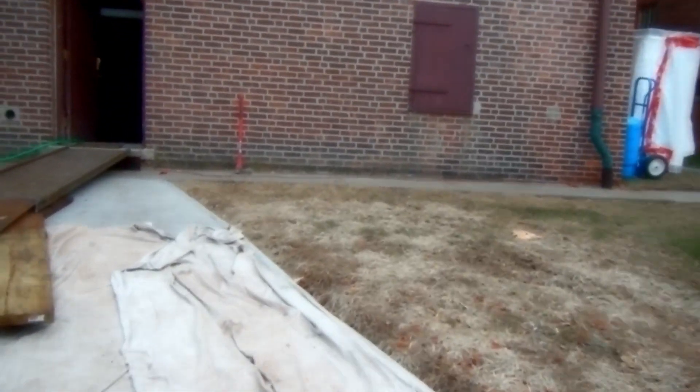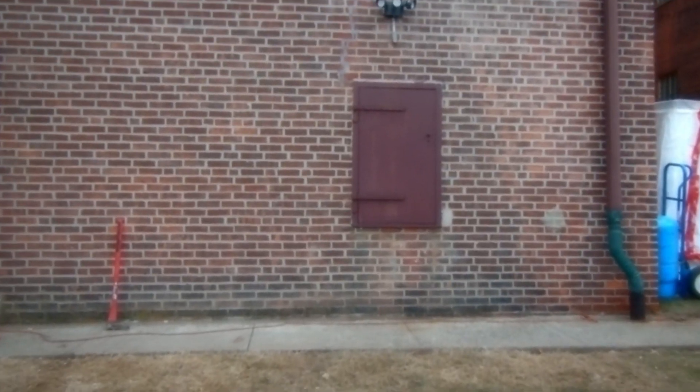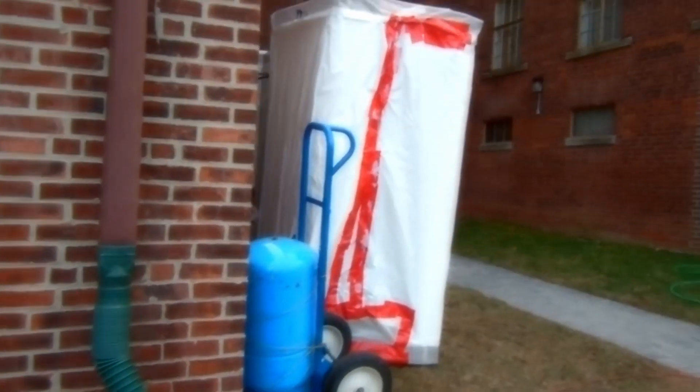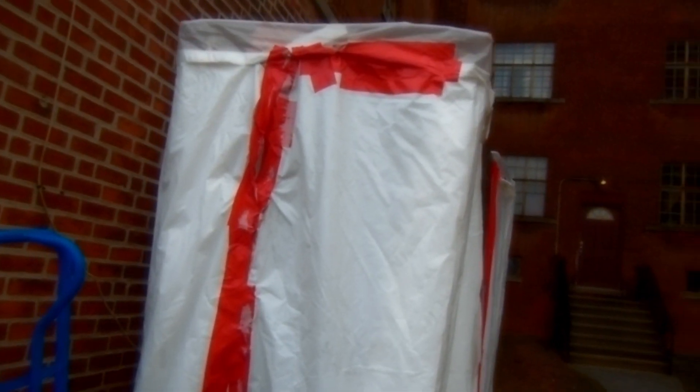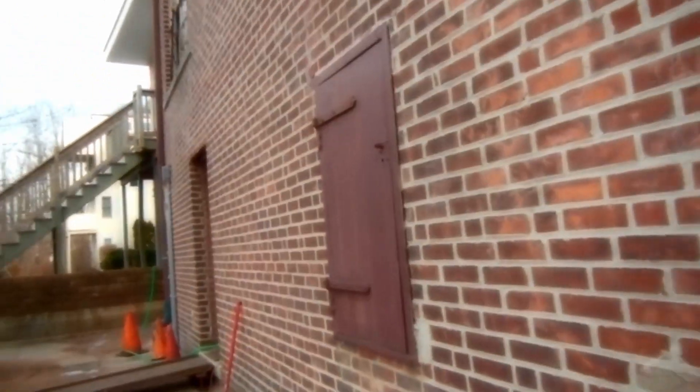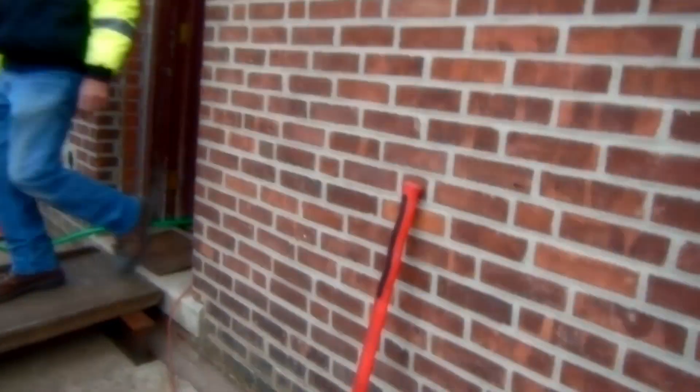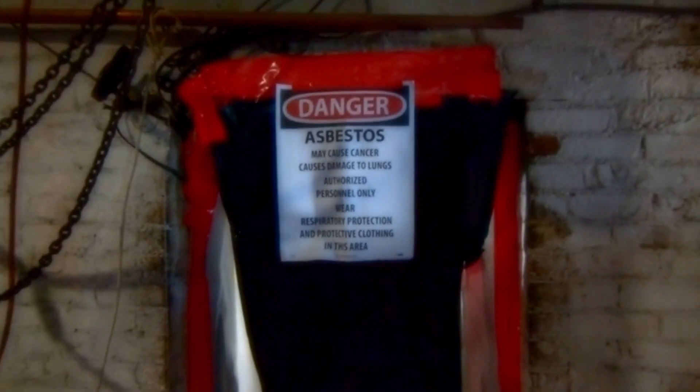Walking up here, on the right-hand side you can see the shower stalls they use to wash down and contain the asbestos dust and fragments. They have a ramp set up because they'll be taking out the boiler sections, and the floor is covered so they can pick up any trackings.